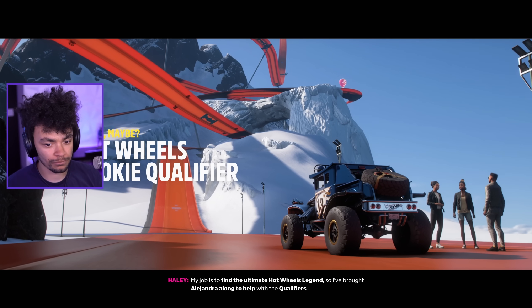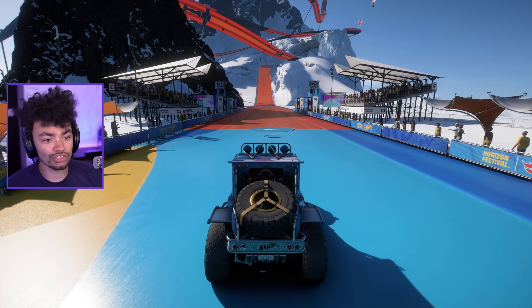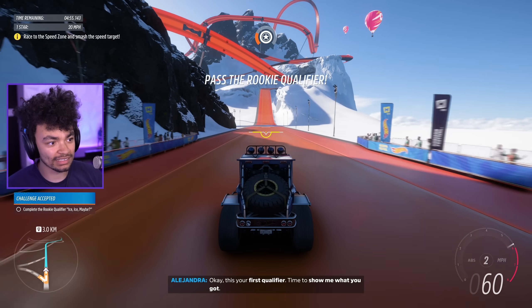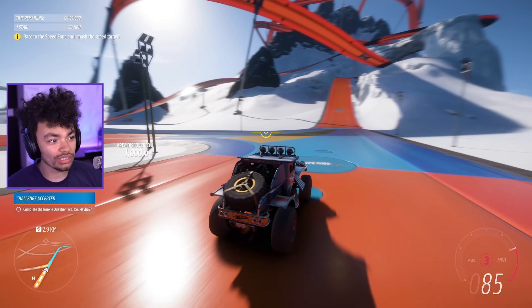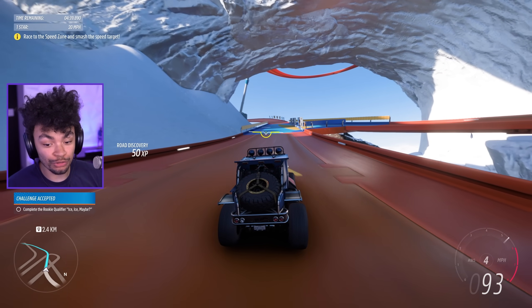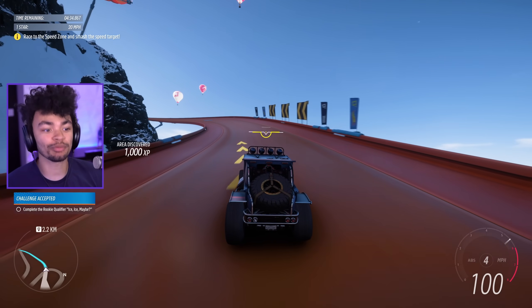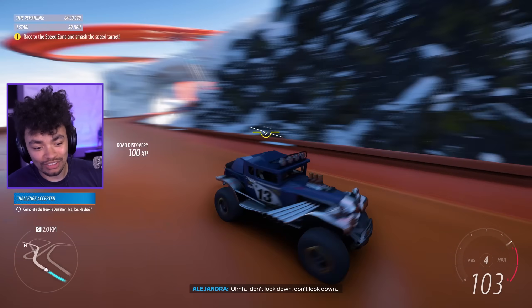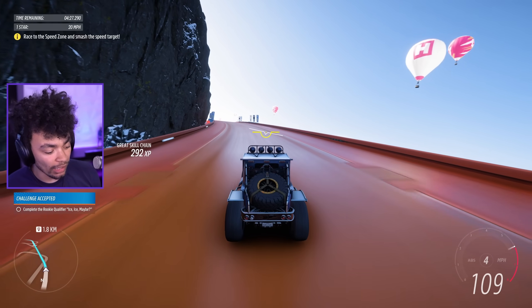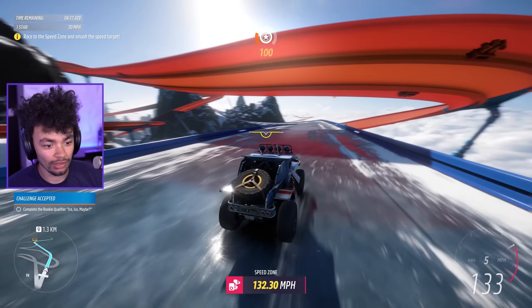This is to enter the rookie events — Ultimate Hot Wheels Legend. Is Alejandra from the main game? Here we go, we're on the ice track. We're basically going to set a time — five minutes, one star is 20 miles an hour. I'm going to give credit where credit is due — I do usually complain about how the progression isn't great in Forza. They put you in the best thing straight away, then bring you to a slower vehicle. Up a hill, which is kind of important in Hot Wheels. It's struggling — ice track.